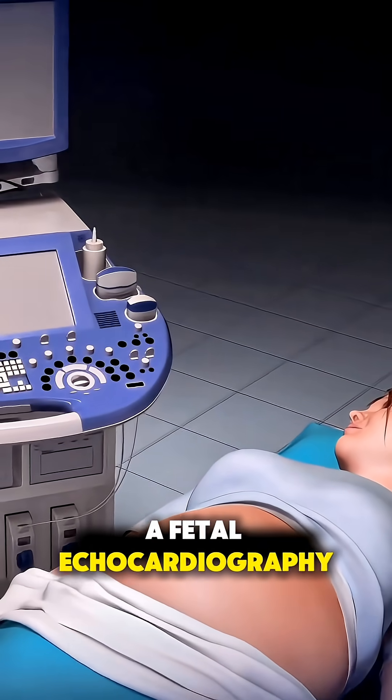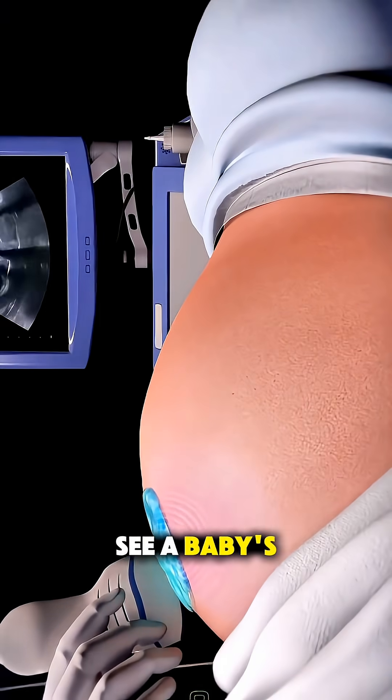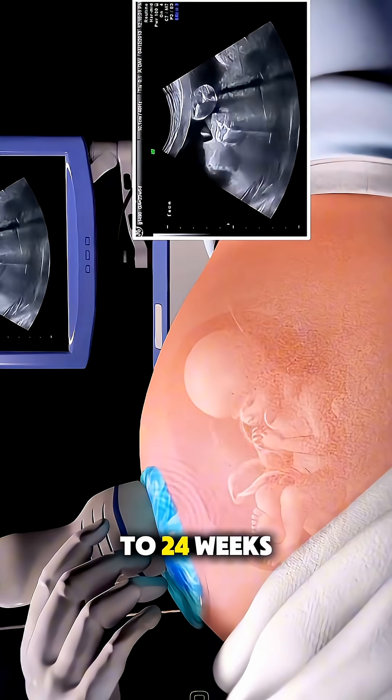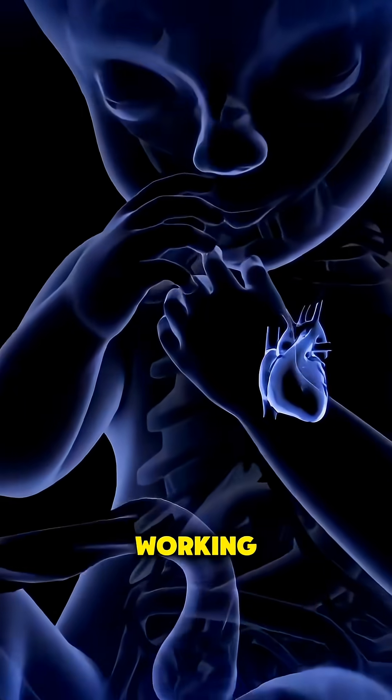Ever wonder how a fetal echocardiography is done? It's a special ultrasound that lets doctors see a baby's heart while still inside the womb. This test is usually done between 18 to 24 weeks of pregnancy to check how the baby's heart is forming and working.